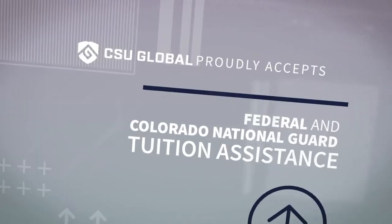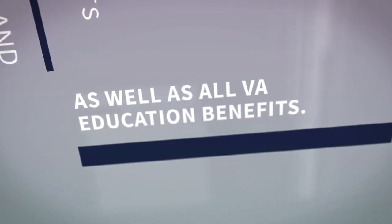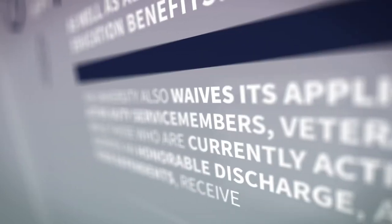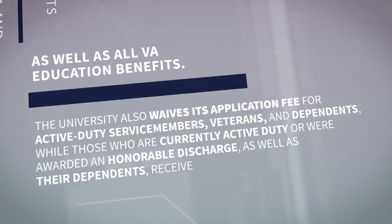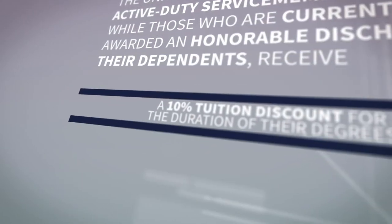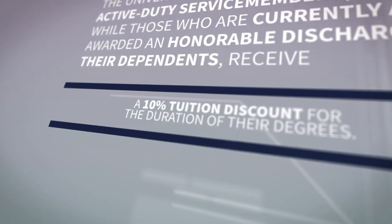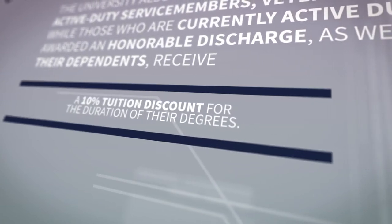CSU Global proudly accepts federal and Colorado National Guard tuition assistance, as well as all VA education benefits. Additionally, the university also waives its application fee for active duty service members, veterans, and dependents, while those who are currently active duty or were awarded an honorable discharge, as well as their dependents, receive a 10% tuition discount for the duration of their degrees.